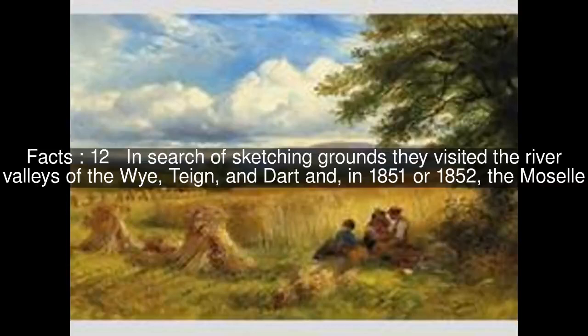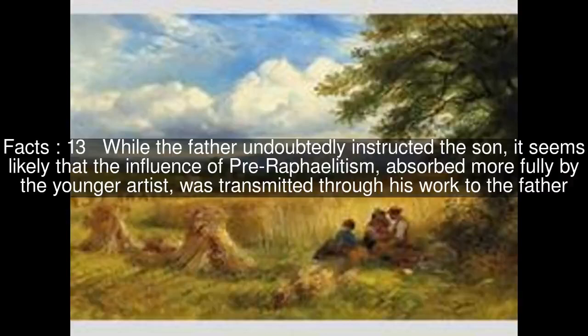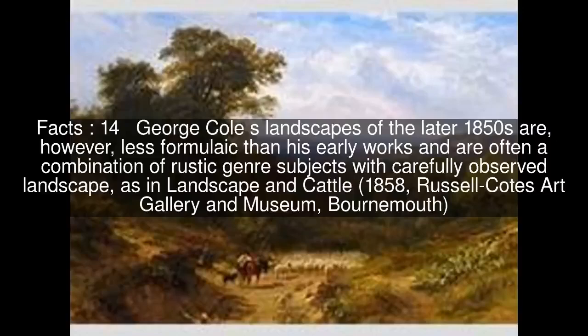While the father undoubtedly instructed the son, it seems likely that the influence of Pre-Raphaelitism, absorbed more fully by the younger artist, was transmitted through his work to the father. George Cole's landscapes of the later 1850s are, however, less formulaic than his early works and are often a combination of rustic genre subjects with carefully observed landscape, as in Landscape and Cattle at Russell Coates Art Gallery and Museum.